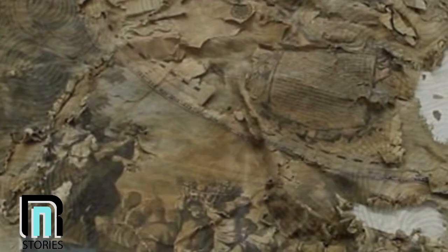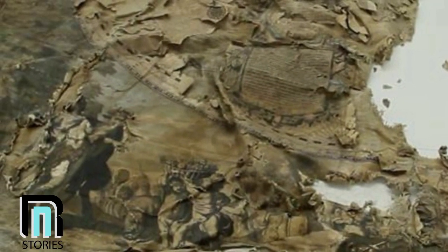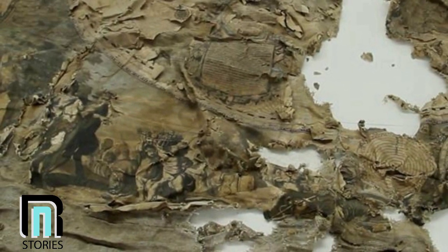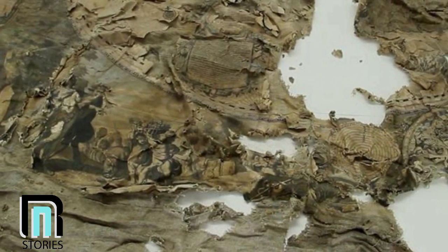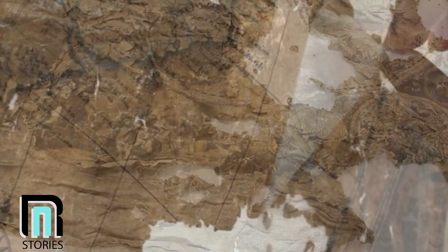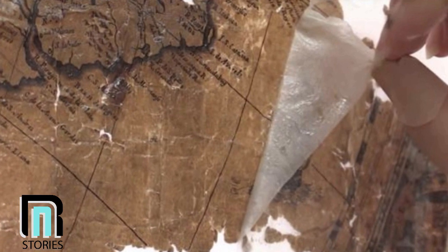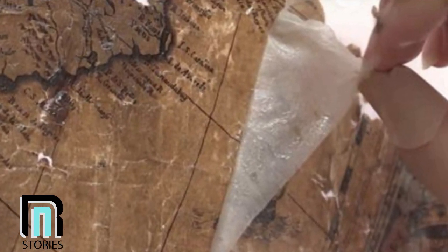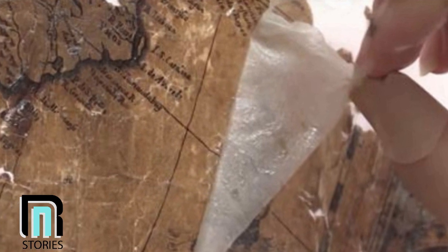One thing that remained unexplained was how it ended up in a chimney in Scotland. Perhaps, researchers speculated, the map had been hidden for religious reasons. Decorated with a Protestant king, it didn't exactly fit the expected decor of a home in Roman Catholic Scotland. The choice to hide the map, though, made all the more work for the preservationists — getting it into decent shape would be a multi-tiered process.